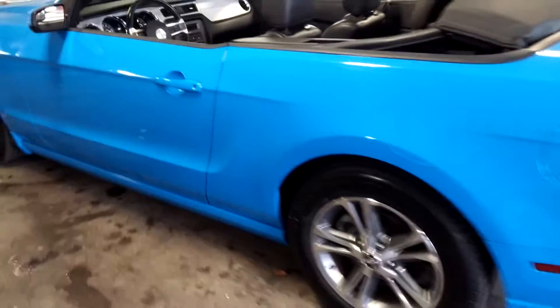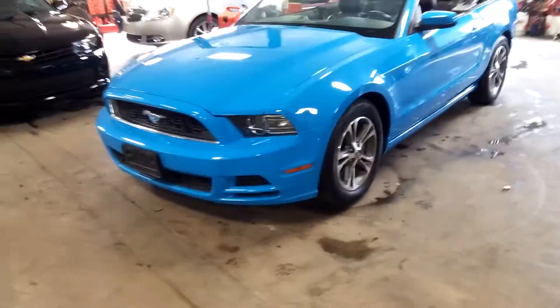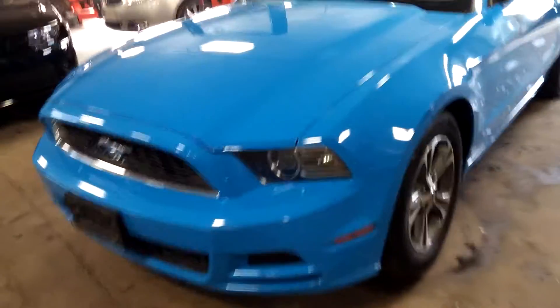As you can see, it is called the Grabber Blue — this beautiful light blue color with black leather interior. It is the premium package: alloy wheels, premium sound system, steering wheel controls. Only 60,000 miles on this. Super nice. Two keys, key fobs, owner's manuals. Very nice.